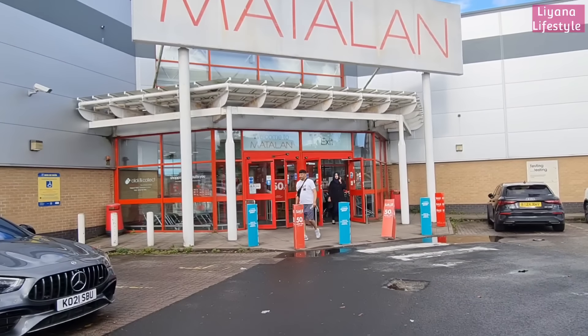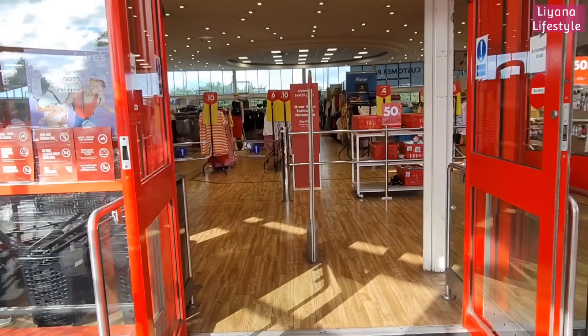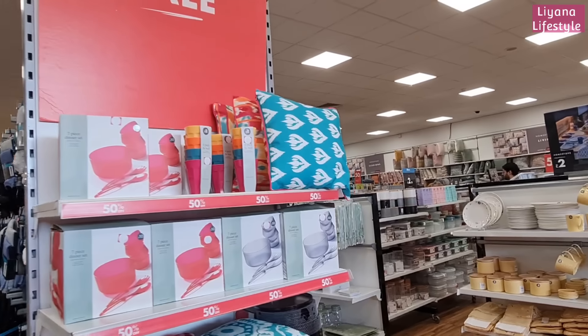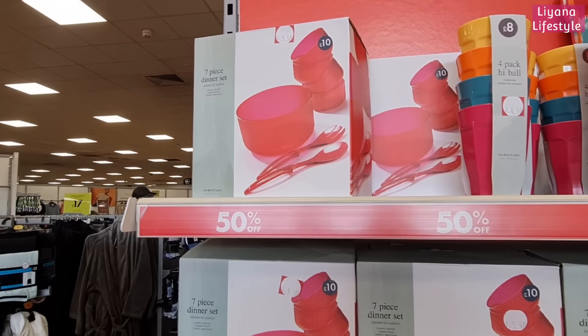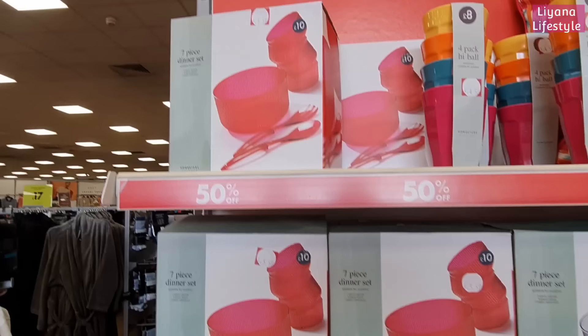There's a 50% off sale in Matalan! We'll start off with the homeware — all 50% off. How good is that? It's kind of like autumn so I'm not sure when you can enjoy these, but a 7-piece set is now £5.50.